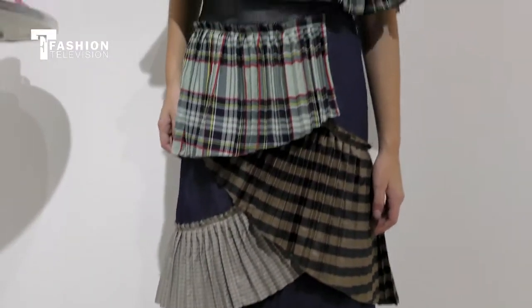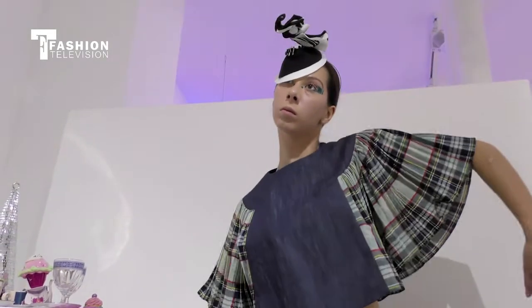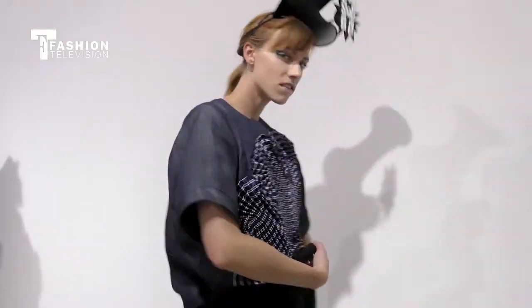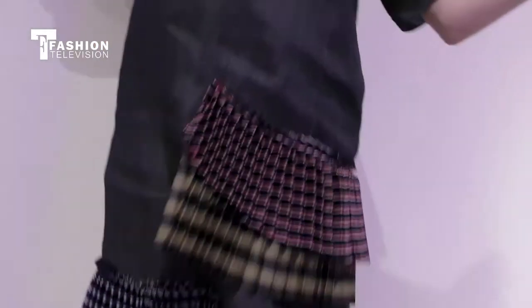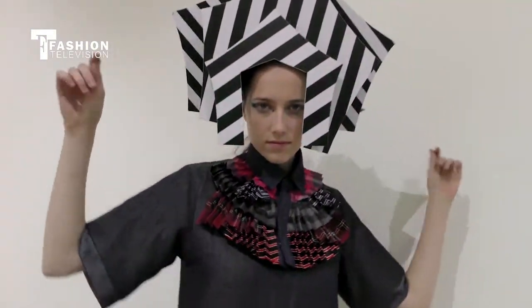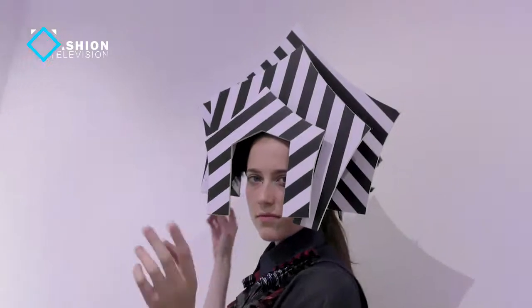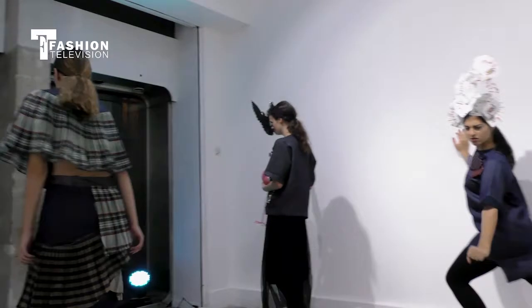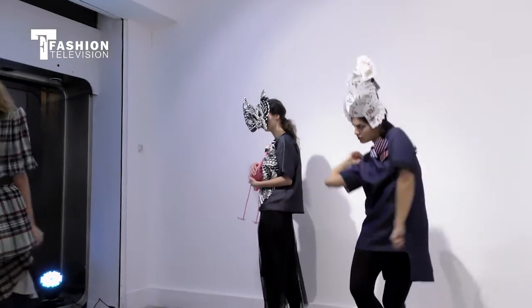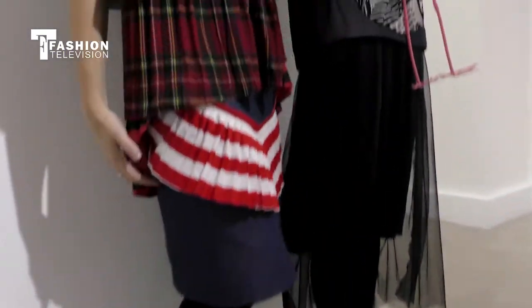The basic fabric is denim, because I still wanted it to be a very casual collection — it's for street wear. Denim doesn't close anybody off because everybody wears it every day. I've done a basic T-shirt block: some are longer at the back, some are really short, some turn into capes. Then I've applied different textures and fabrics over it.